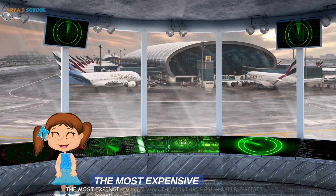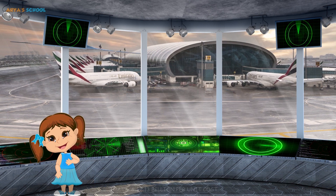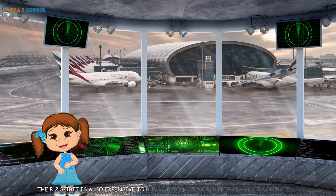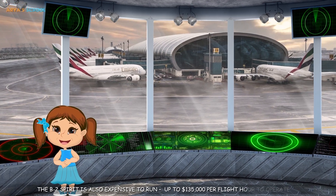The most expensive plane was the Northrop Grumman B-2 Spirit, at 2.13 billion dollars per unit cost. The B-2 Spirit is also expensive to run — up to 135,000 dollars per flight hour to operate.